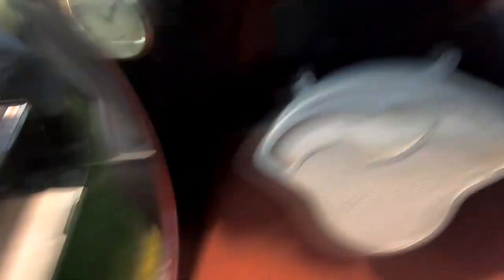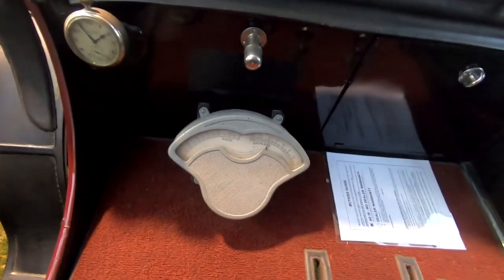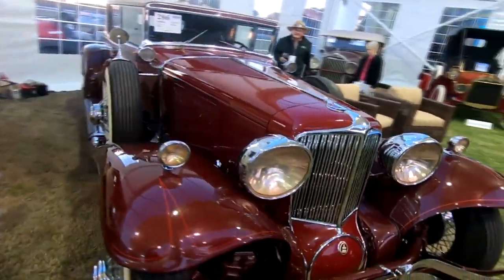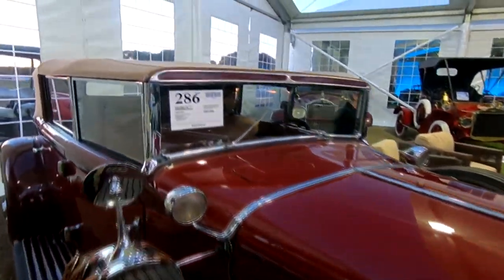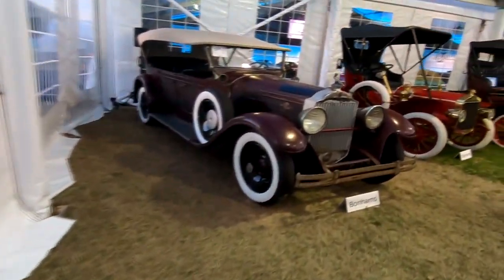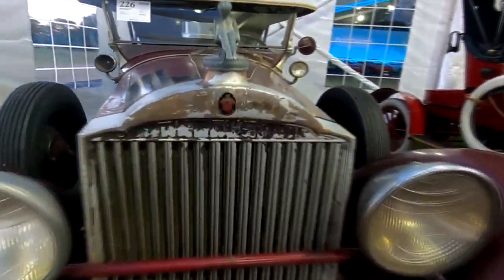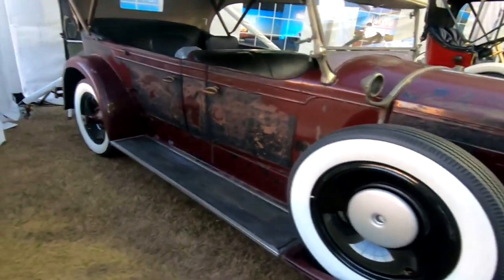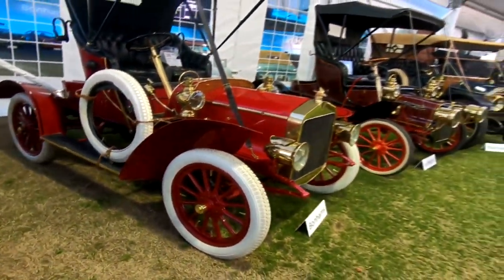Look at that — a modern-day gas gauge. That is great, it's pretty cool. What a beauty — it almost gives you that chopped effect, doesn't it? This is a car that should stay just like it is — nothing done to restore it, maybe new rubber. I like that.